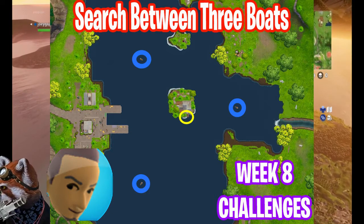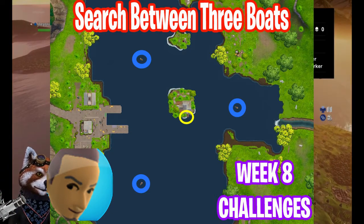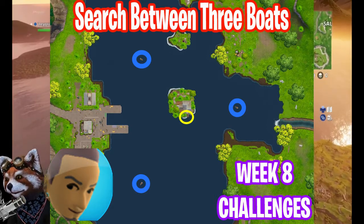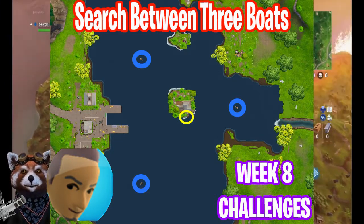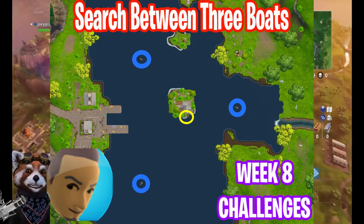The three circles that you see around the lake are the three boats you need to search, and the yellow circle is where your treasure lies after you complete those missions. I don't want to take away from the fun and the excitement you're going to get by searching the three boats around Loot Lake.